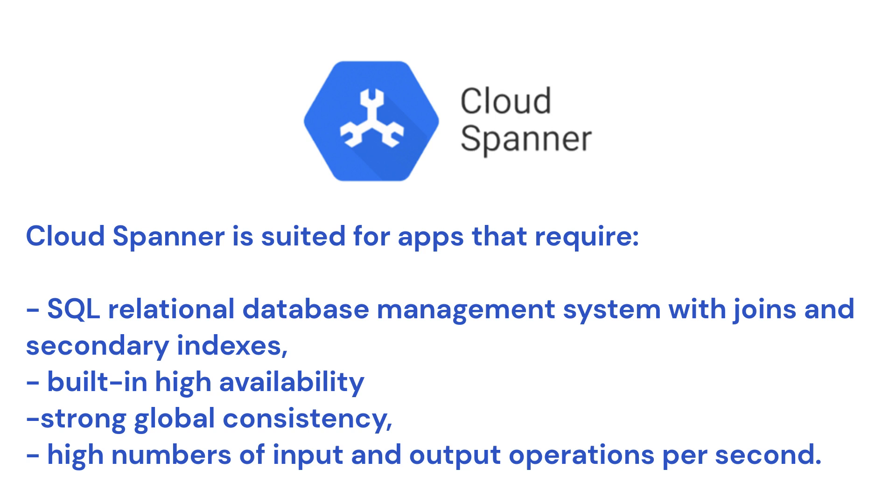Cloud Spanner also offers secondary indexes, built-in high availability, robust global consistency, and high IO operations. It excels in handling tens of thousands of reads and writes per second or more.